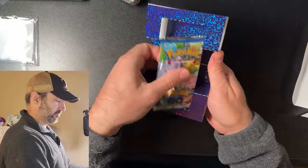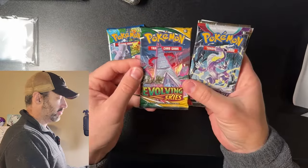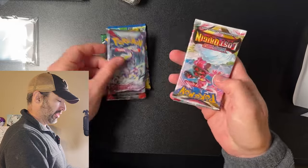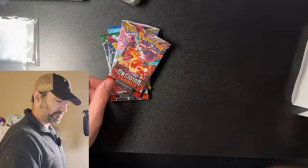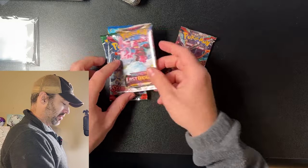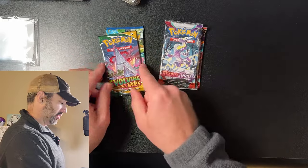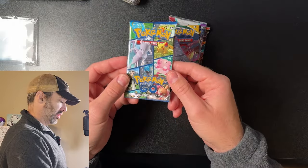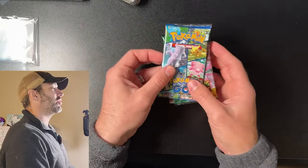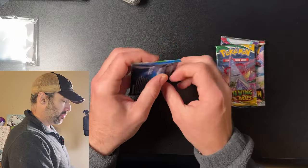We got Pokemon Go — which is about $3 — Evolving Skies, that's not bad, Scarlet Violet Base, Lost Origin, and Obsidian Flames. So about $4, $4, $3 — that's around $23 worth of value here. Not bad. Now let's see what we get out of the packs though. That's going to be the real test.